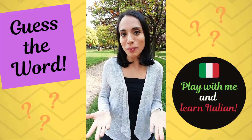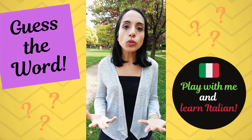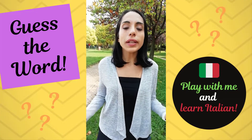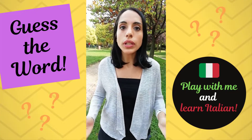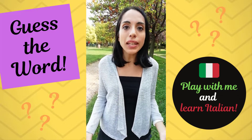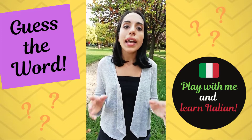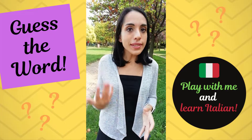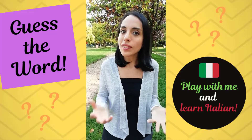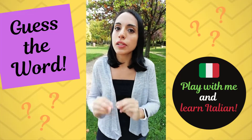Here's how it works and you can play it with me. I'm going to describe a word in Italian only. This word can be anything — it can be a noun, it can be an object, it can be an action, it can be an animal, it can be anything. And your job is to listen to me describing this word in Italian and try to guess what the right Italian word for that description is.